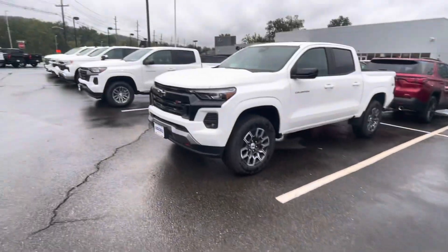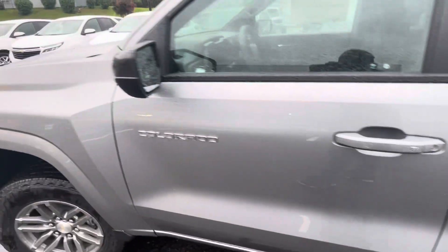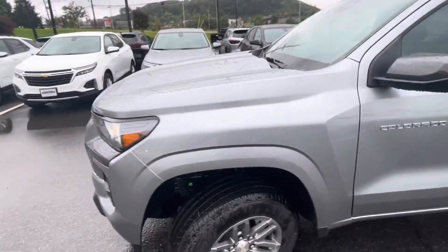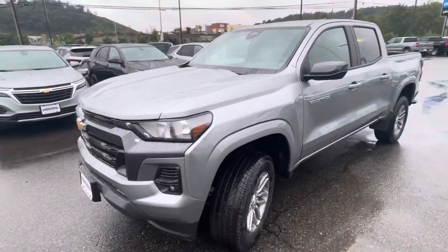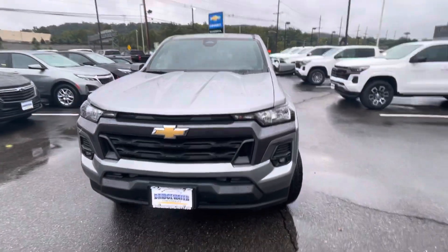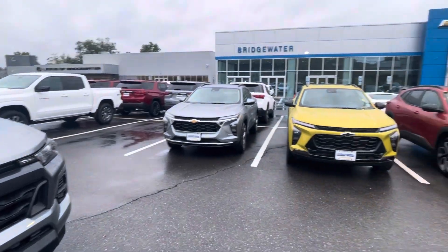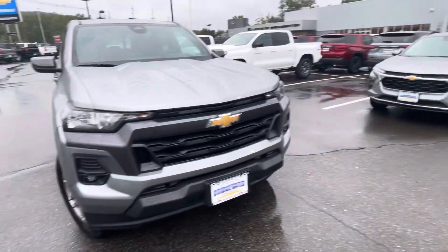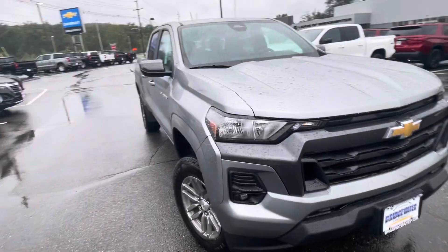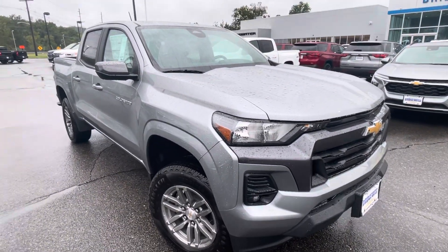I do have a few more available, so just come down for a test drive. When you arrive, please ask for me — Bobby. We're located at 1548 US Highway 22 East in Bridgewater, New Jersey, right next to the Lexus of Bridgewater, but no affiliation. Just walk into the showroom and ask for Bobby, and I'd be glad to help you. I'd love to take you for a drive, Michael. Hope to hear from you and work with you soon. Bye for now.